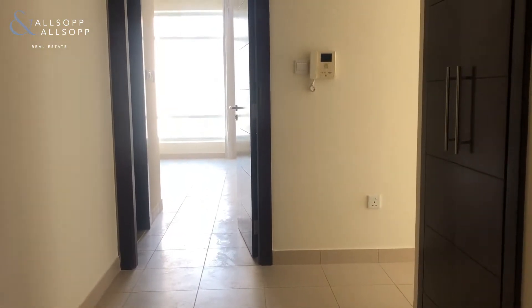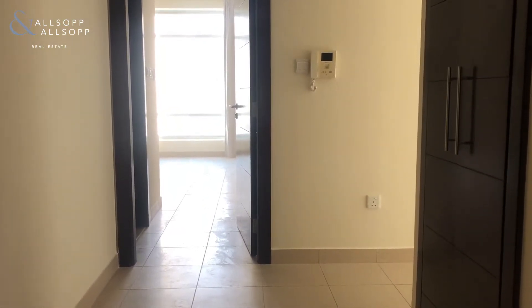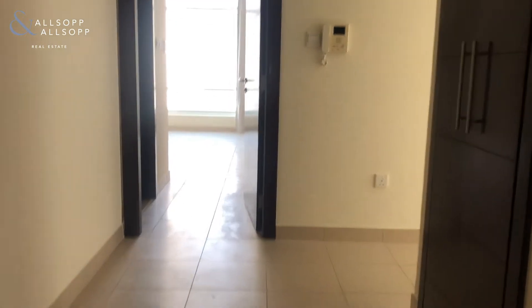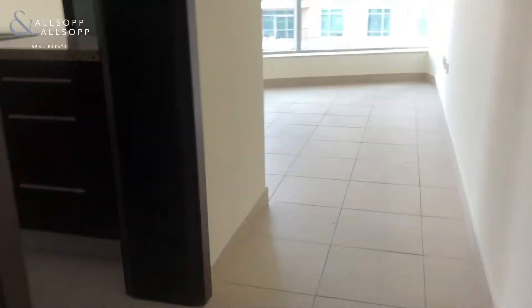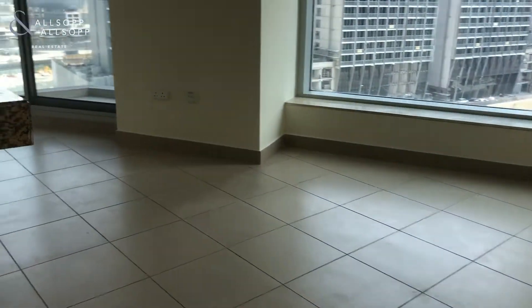This is Leigh from Allsop and Allsop, and this is a one bedroom in Bergeviews Tower C. Here we have the guest bathroom, washing machine area, leading into the living and dining area.